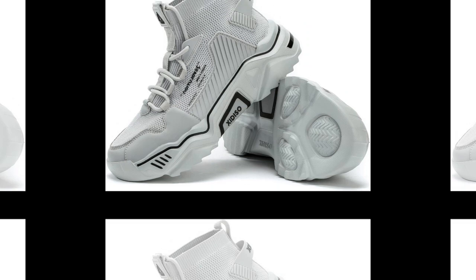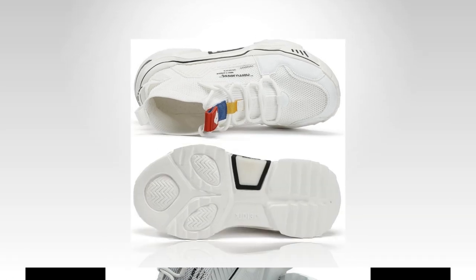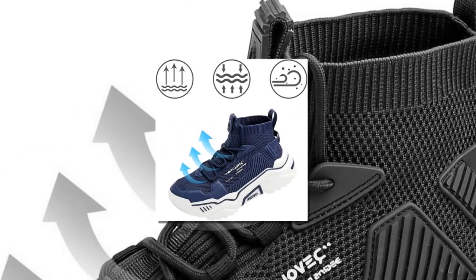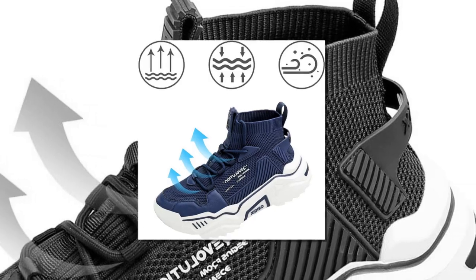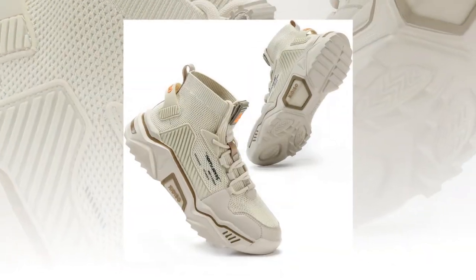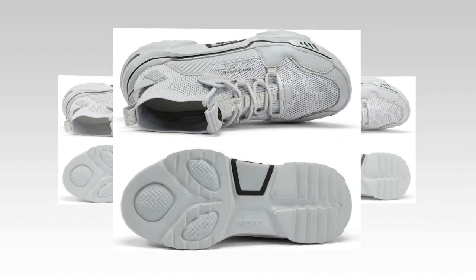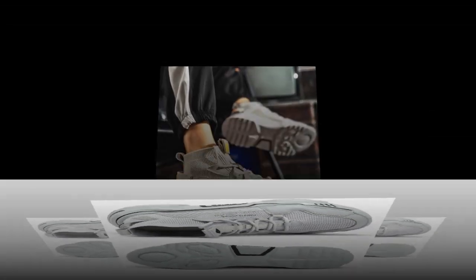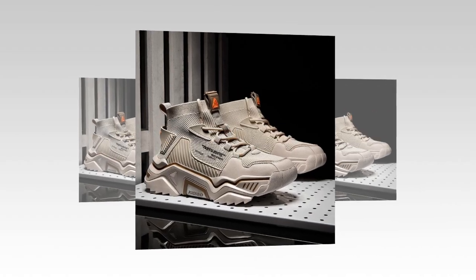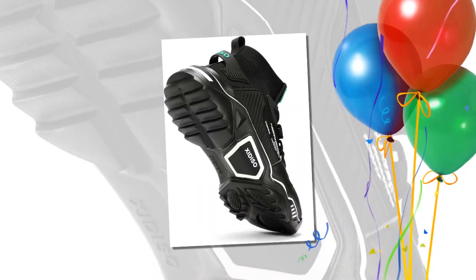Why do you need the best shoes for walking and standing all day? Standing and walking for extended periods can lead to foot fatigue, muscle pain, and even long-term injuries if you're not wearing supportive shoes. Good shoes like Sanax provide cushioning, support, and comfort that reduce strain on your body. Sanax shoes rank high on comfort with their soft cushioning, breathable material, and supportive design. Compared to Hoka or On Cloud — also great options but quite pricey — Sanax offers similar comfort and support at a more affordable price.